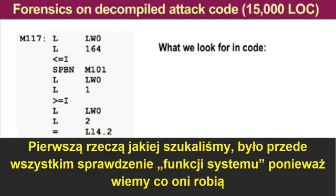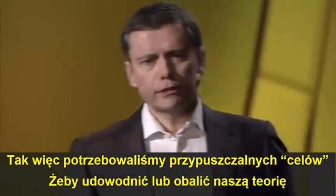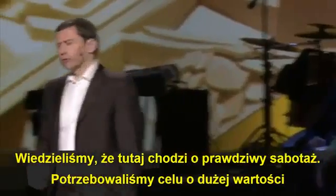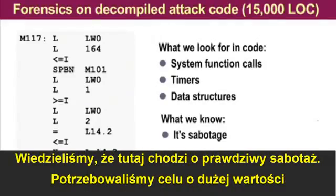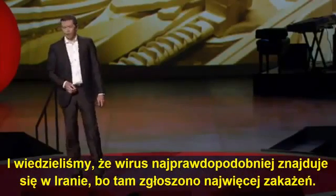I want to tell you how we are able to make sense out of this code. What we're looking for is, first of all, system function calls because we know what they do. Then we look for timers and data structures and try to relate them to potential real-world targets. We need target theories that we can prove or disprove. We remember that it's definitely hardcore sabotage, it must be a high-value target, and it is most likely located in Iran because that's where most of the infections had been reported.